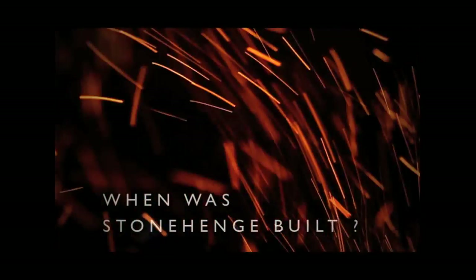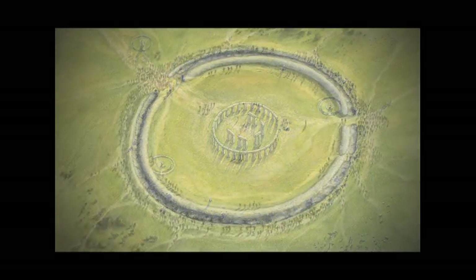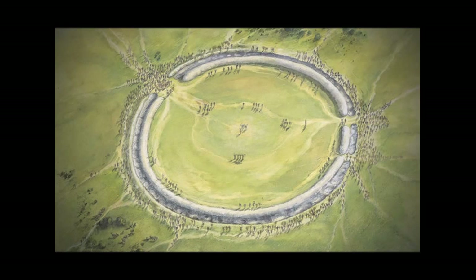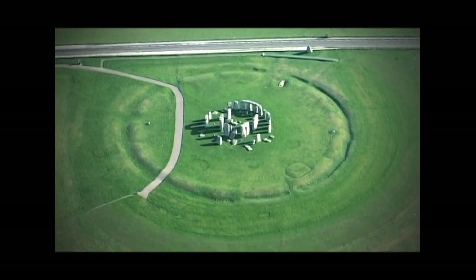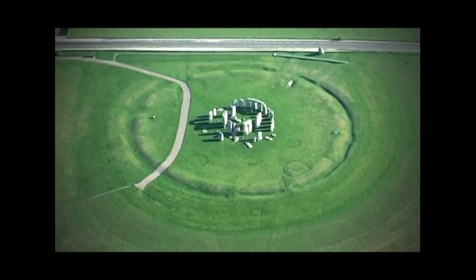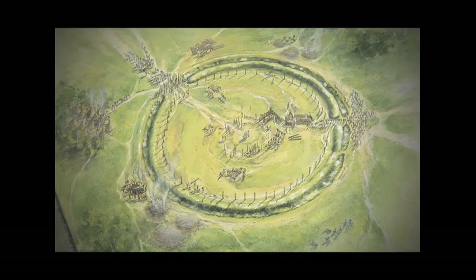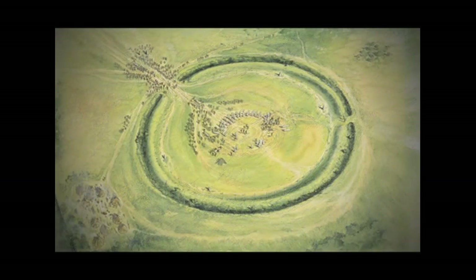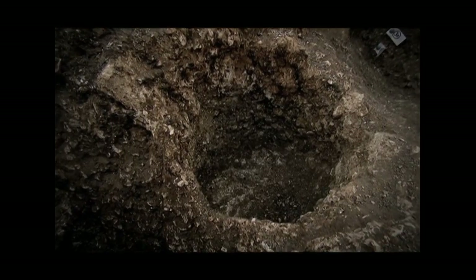Back to what we know. Stonehenge began life 5,000 years ago as a circular chalk bank and ditch — we call that a henge. It would have stood out gleaming white across the landscape. Today there's just a soft shape in the grass. Within the bank was a circle of wooden posts or stones. All that remains are the marks of the deep holes where they stood. They found burned human bones in those holes. What happened here?